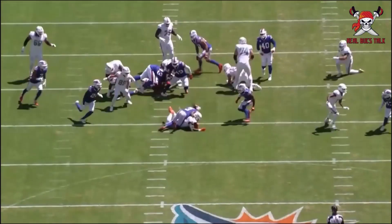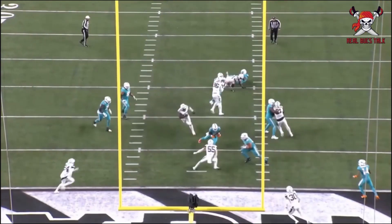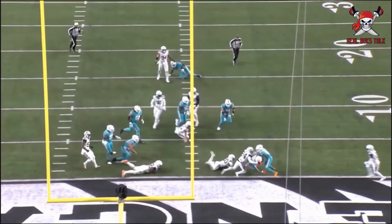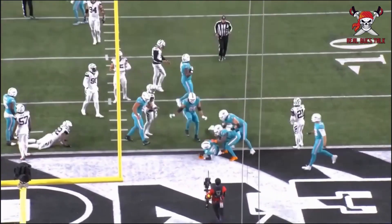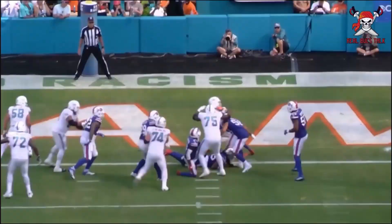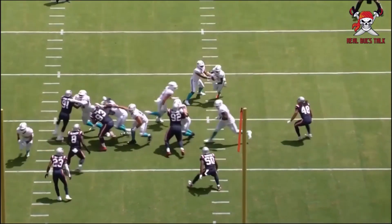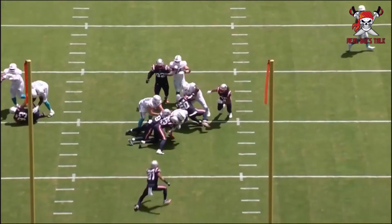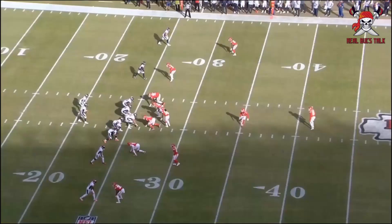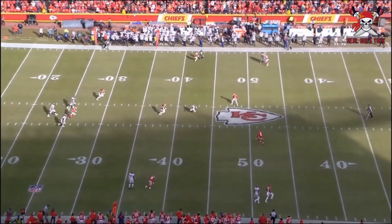He won't get a lot of touches because Rashad White is going to be the main back. But the change of pace and the burst that he can offer — showing some power there. At 5'9", 205 pounds, he's not the biggest guy, but he is very solid in his technique and fundamentals. Just very shifty. He knows how to win his matchups.